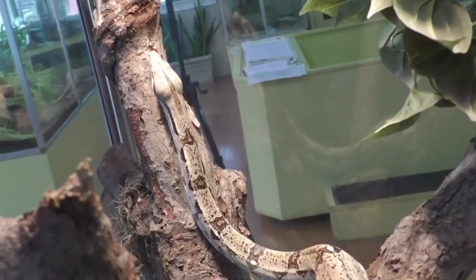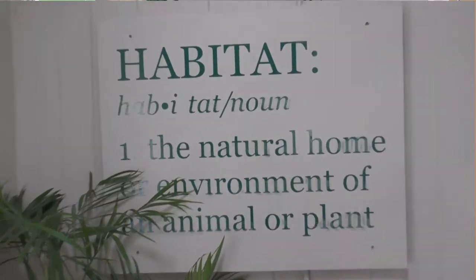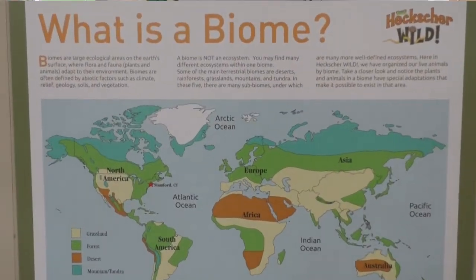Hecksure Wild is our exotic animal exhibit here at the museum, and what we have here is an exhibit based upon habitats. We spotlight four different biomes here at Hecksure Wild: mountains, grasslands, deserts, and rainforests.